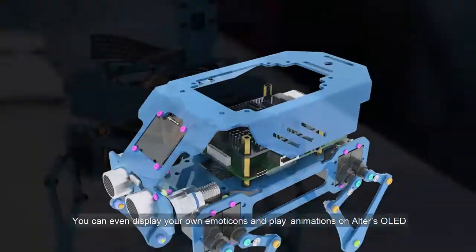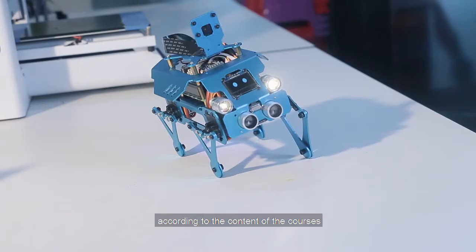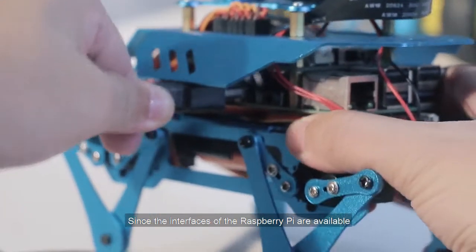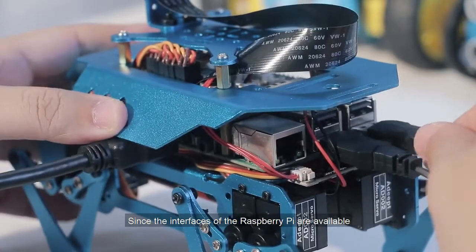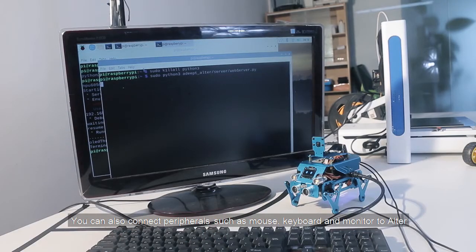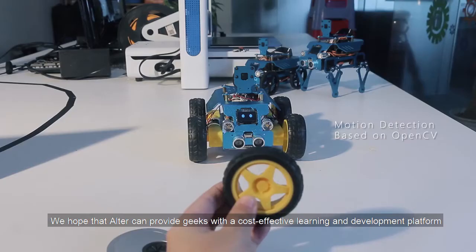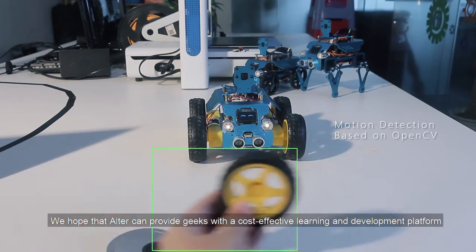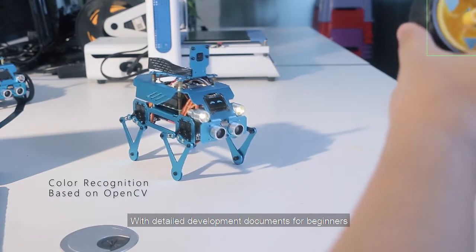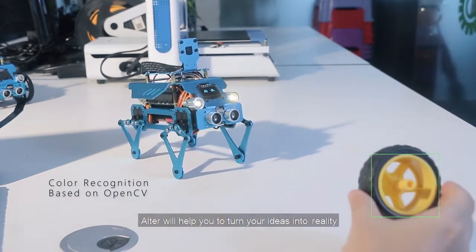All modules on Auto are programmable. You can even display your own emotions and play animations on Auto's OLED according to the content of the courses. Since the interfaces of the Raspberry Pi are available, you can also connect peripherals such as mouse, keyboard, and monitor to Auto. We hope that Auto can provide geeks with a cost-effective learning and development platform. With detailed development documents for beginners, Auto will help you turn your ideas into reality.